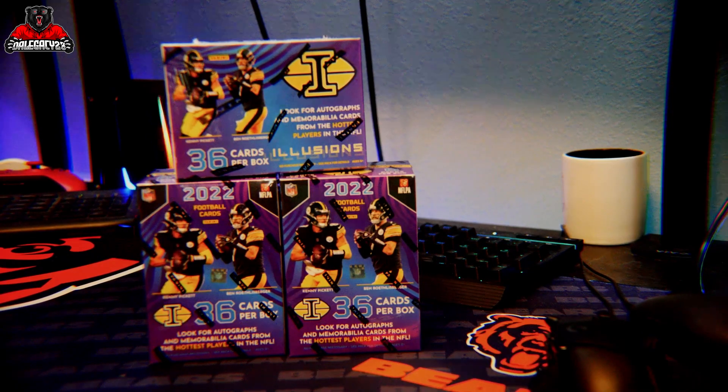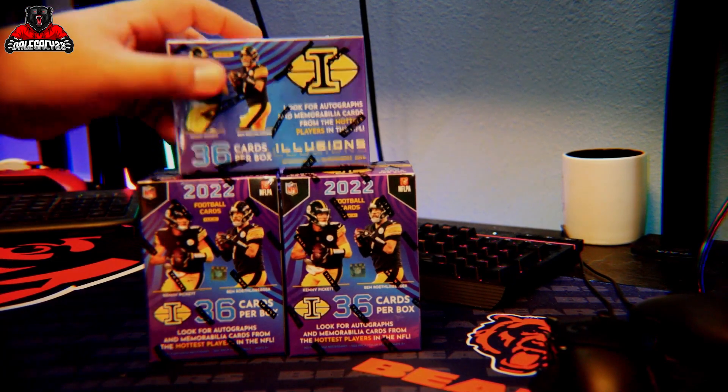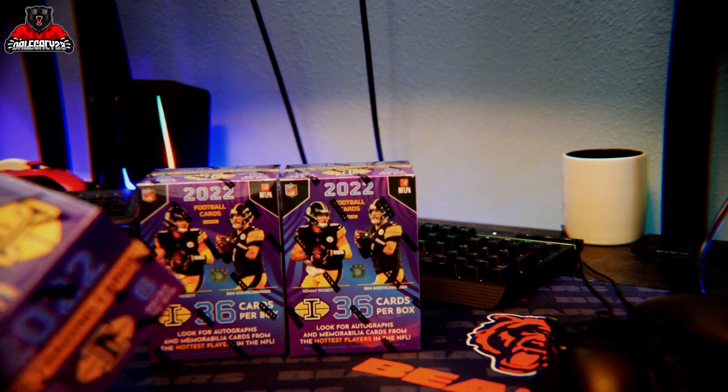What's going on, everybody? It's your boy TheLegacy23, and today we have three booster packs of these Illusions cards.